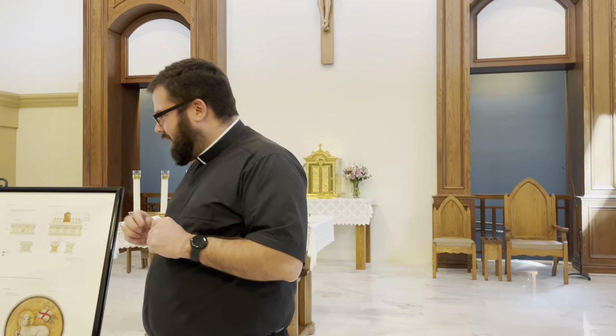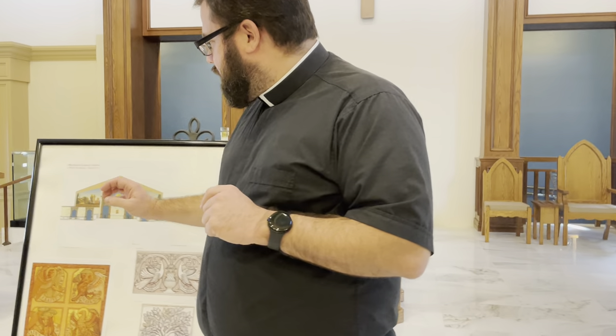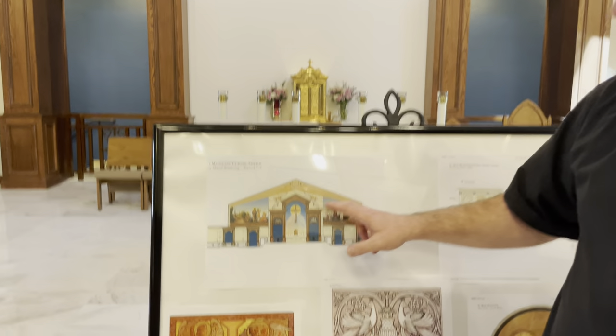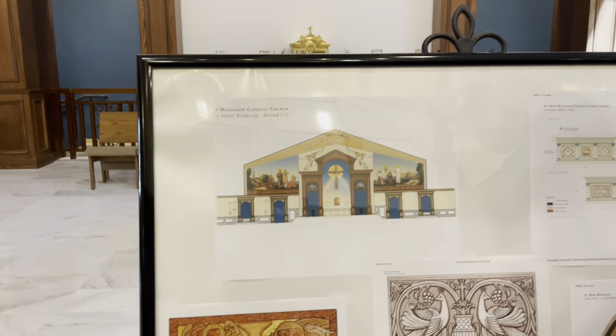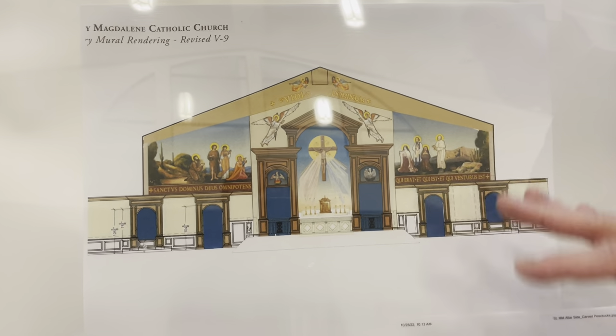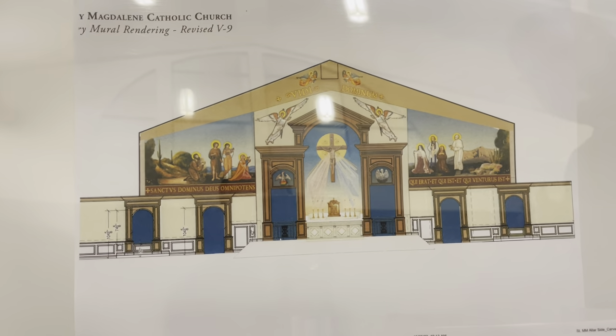These pieces should be ready for installation at Saint Mary Magdalene in early June. Here are some photos of the altar and the ambo. First, you can see the full design — this is what's going to be installed during those two weeks in March, with all the saints across the wall. We'll have write-ups in the bulletin as well explaining all of these.